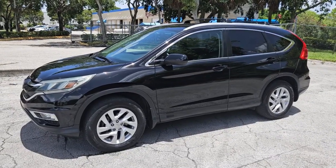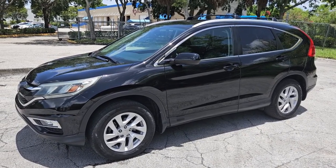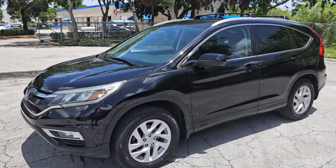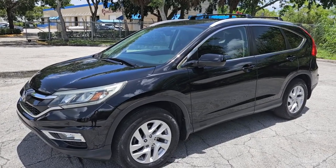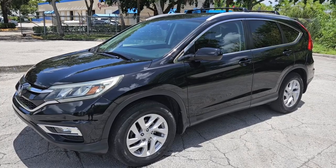Well, that's going to conclude our video for this one. If you have any questions, please feel free to call 786-431-9046 or visit our website for more information at NovaAutoSales.net. Thanks for watching.